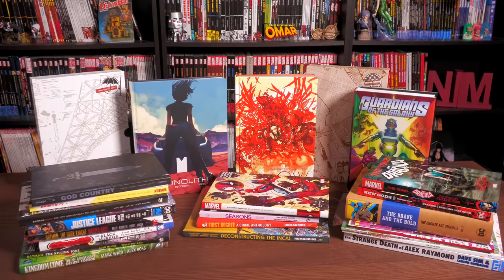Better late than never is what I always say. That's right, all you mentees. Today we're going to be looking at my graphic novel haul for the month of August of 2021. So let's get started.